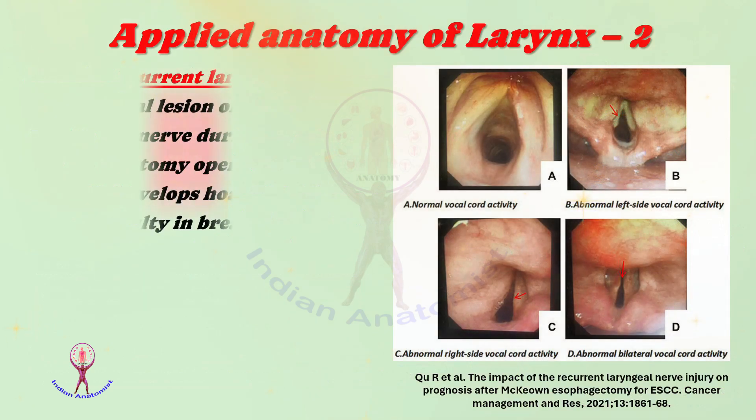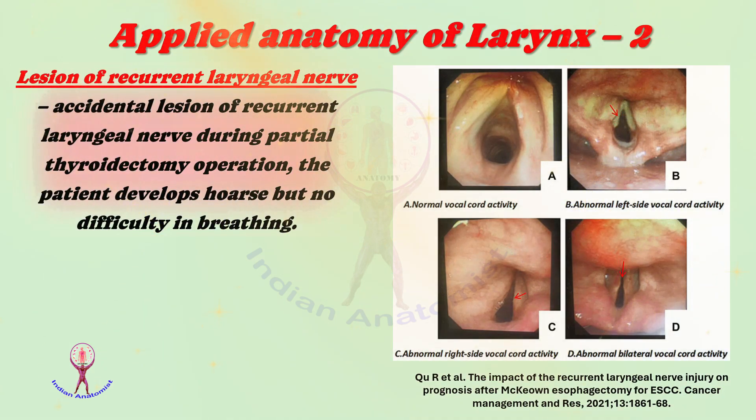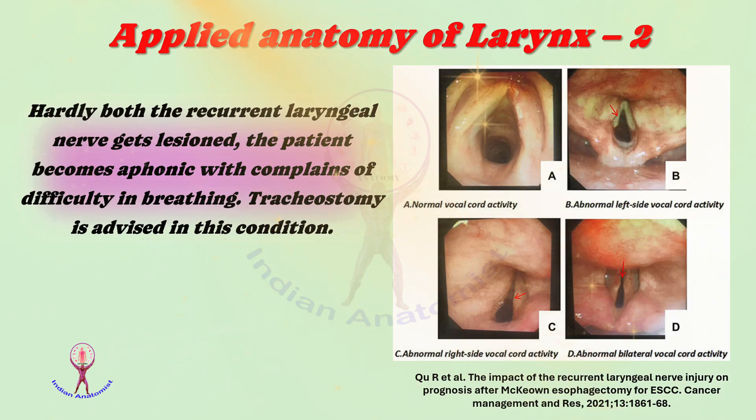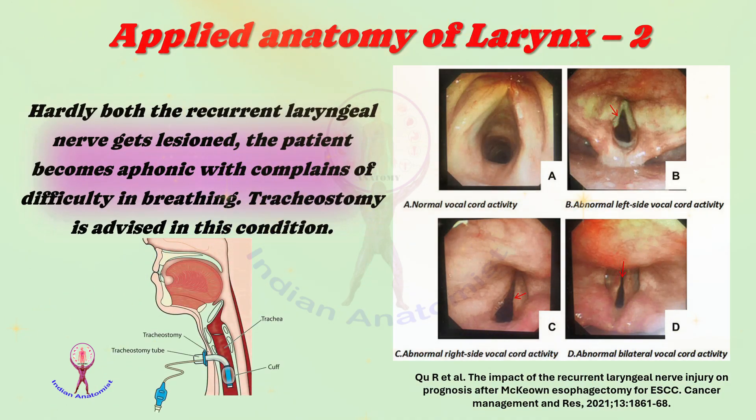Second: lesion of the recurrent laryngeal nerve. Accidental lesion of the recurrent laryngeal nerve during partial thyroidectomy results in the patient developing a hoarse voice but no difficulty in breathing. If both recurrent laryngeal nerves are lesioned, the patient becomes aphonic with difficulty in breathing. Tracheostomy is advised in this condition.